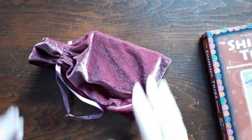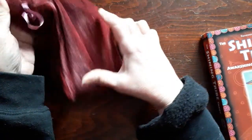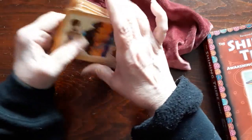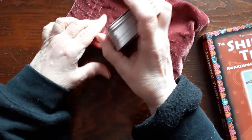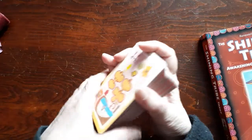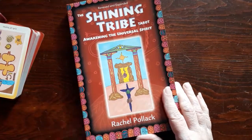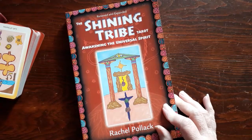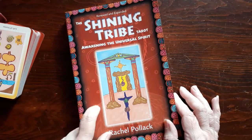I did a walkthrough of this deck quite a while ago, a couple months ago, and I was reading the book just recently. This is The Shining Tribe Tarot by Rachel Pollack, and it's a really interesting deck.